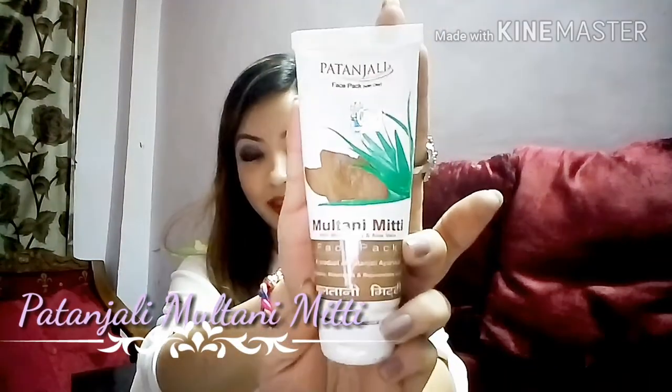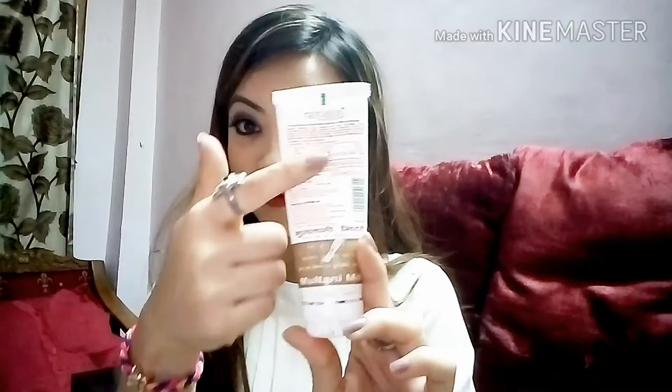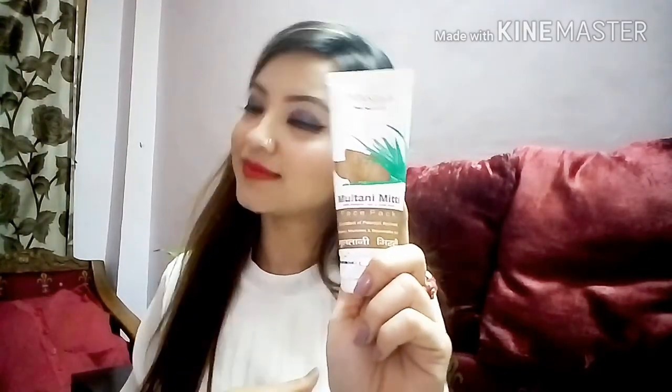The fourth product is this Patanjali Multani Mitti Face Pack. It has glycerin, which really helps control facial oil. We tend to sweat a lot in summers, so I highly recommend this if you have oily skin. How to apply will be on the back of the packaging. The smell is so amazing — you will love the fragrance. It's an absolutely affordable face pack and I am completely in love with it.